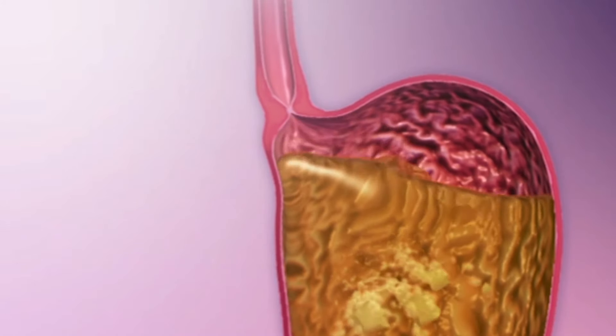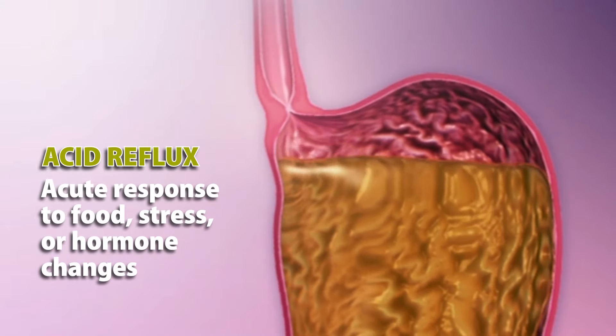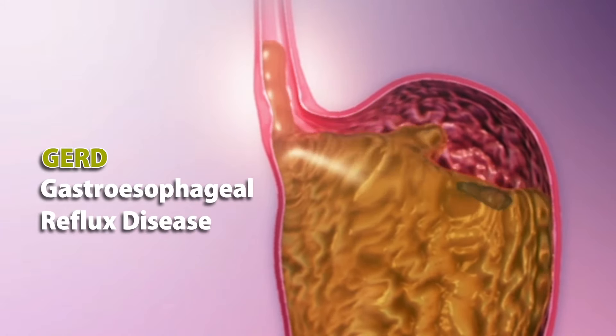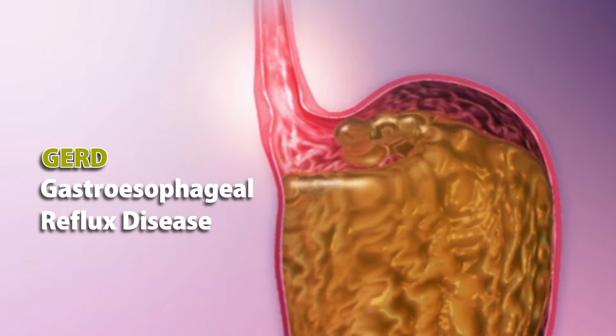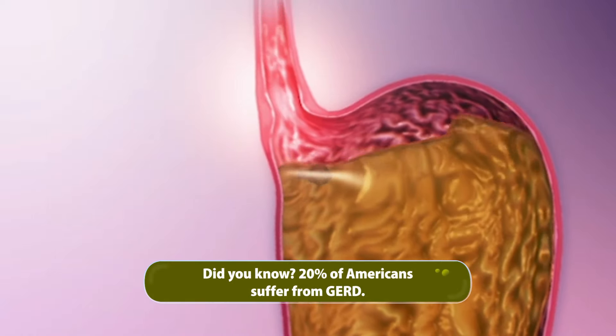Acid reflux can happen every once in a while as an acute response to food, stress, or hormone changes, but it is also a symptom of a chronic condition called GERD, or gastroesophageal reflux disease. Around 20% of Americans suffer from GERD.